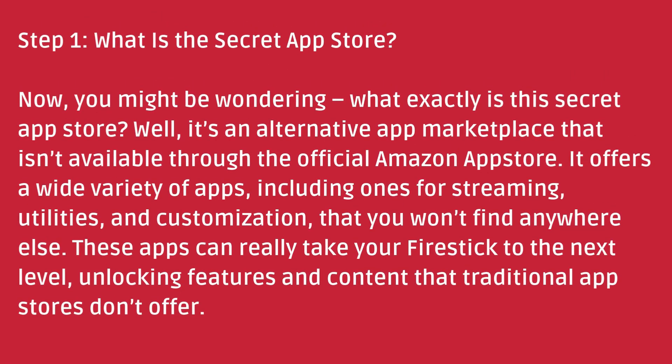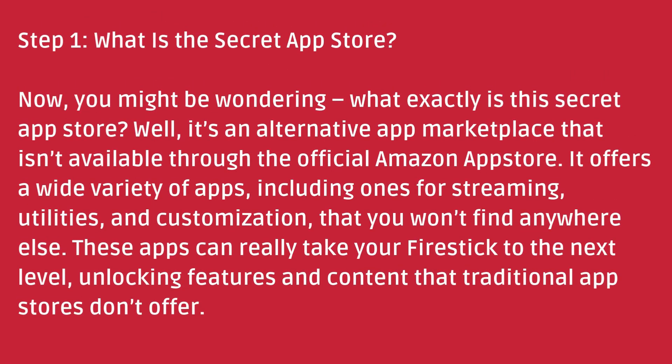Step 1: What is the secret app store? Now you might be wondering, what exactly is this secret app store? Well, it's an alternative app marketplace that isn't available through the official Amazon app store. It offers a wide variety of apps including ones for streaming, utilities, and customization that you won't find anywhere else.